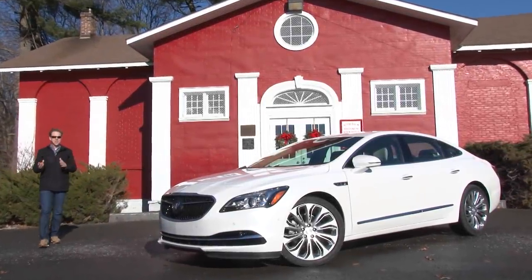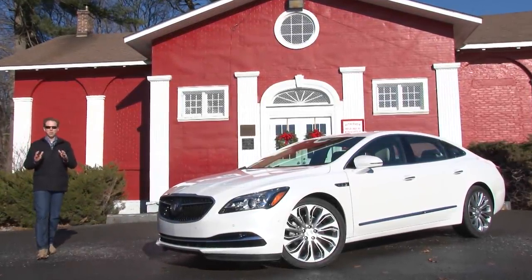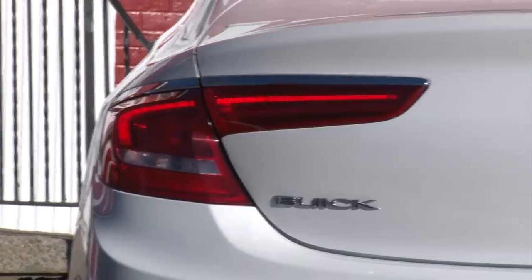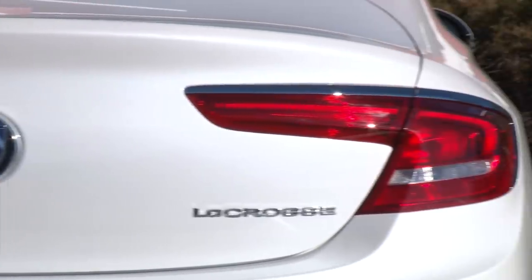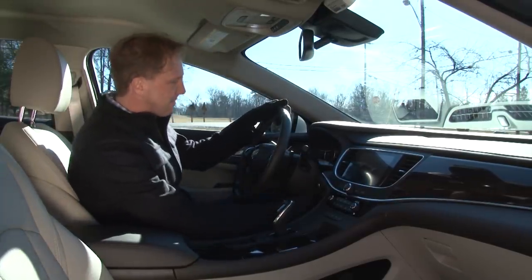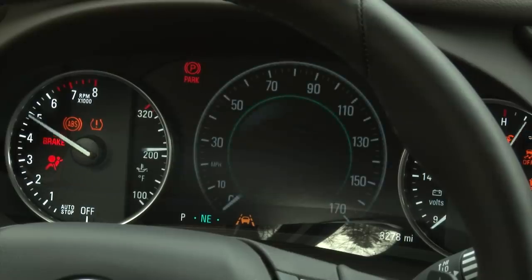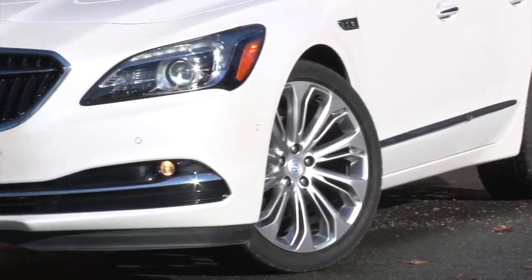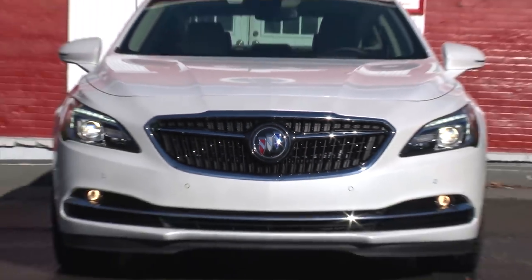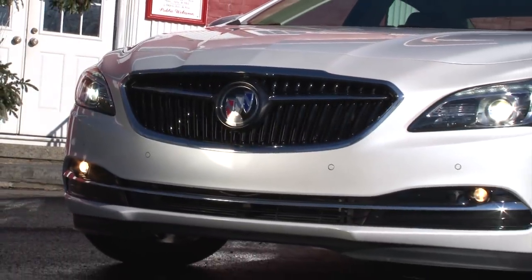I know trucks, SUVs and crossovers are all the rage right now, but don't forget about the car, especially one like this from Buick where quiet luxury rolls along in an elegantly conceived package. Buick's bold move to discontinue their best-selling car opens the door for their largest sedan to take the spotlight. The all-new 2017 LaCrosse taps into the brand's past with the return of the 3-color Tri-Shield Insignia and a grille inspired by their 1954 concept car.